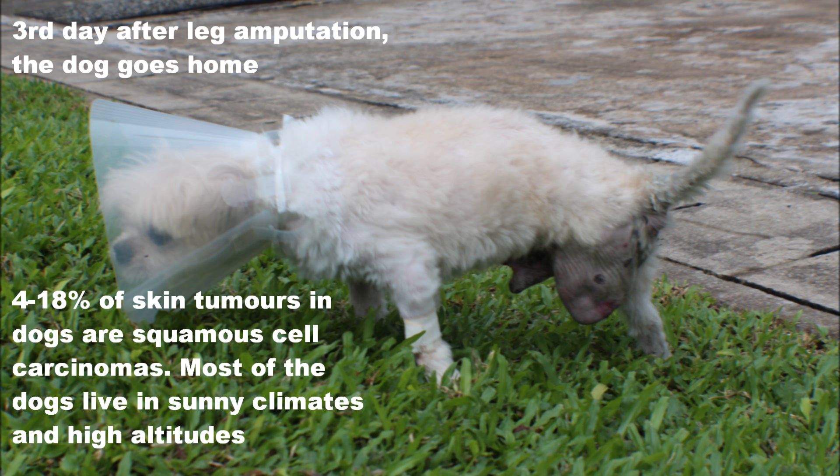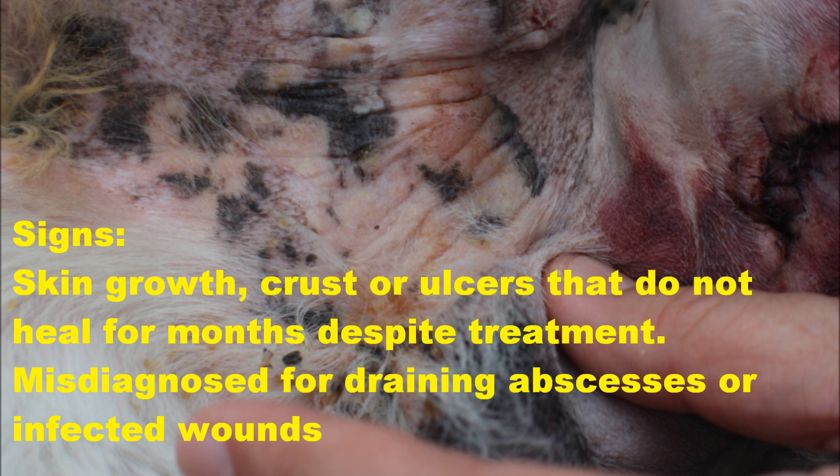4 to 18% of skin tumours in dogs are squamous cell carcinomas. Most of the affected dogs live in sunny climates and high altitudes. Signs include skin growth, crust, or ulcers that do not heal for months despite treatment, and may be misdiagnosed as draining abscesses or infected wounds.